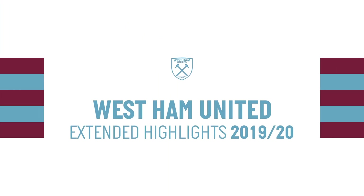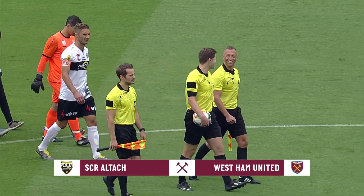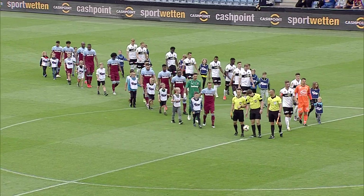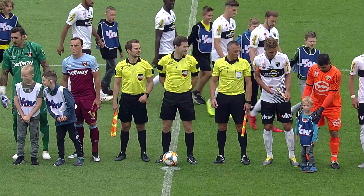Hello, good afternoon everyone. Welcome to the Cashpoint Arena here in Austria. 60 days on from the last day of the Premier League season, West Ham United are back in action as they start their pre-season and face Bundesliga side Cashpoint SCR Altach in their first test of 2019-20.